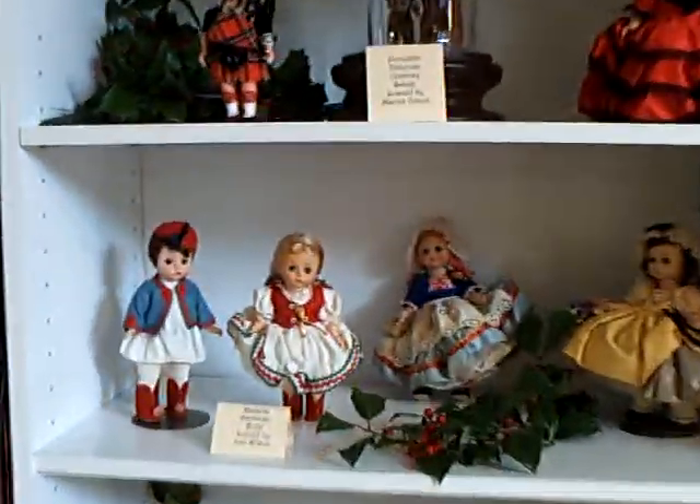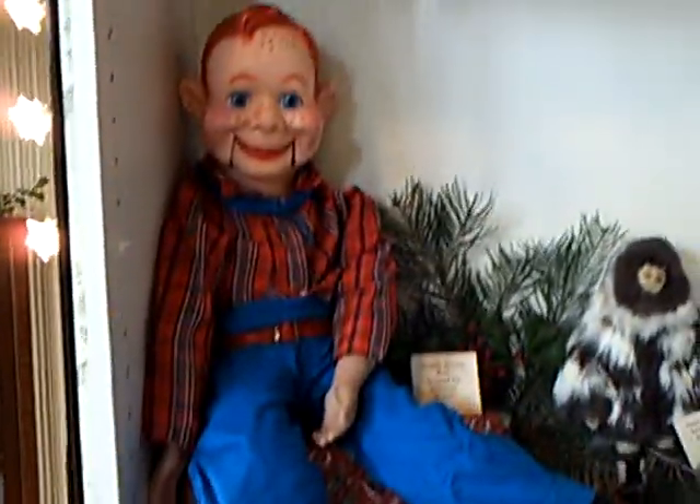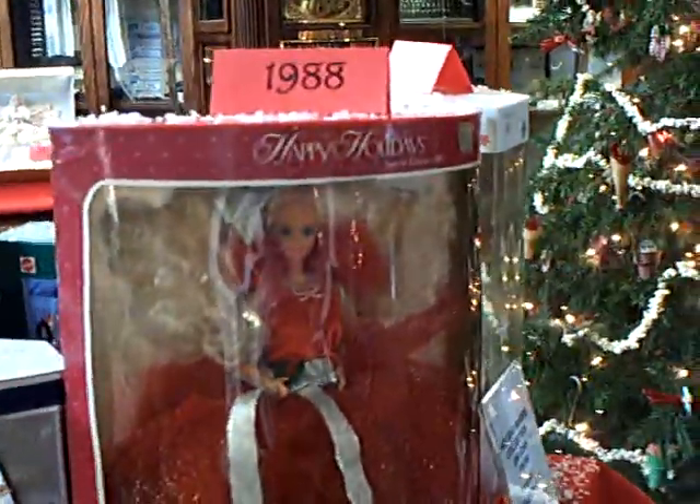Lovely display. My personal favorite — the display of Holiday Barbie.